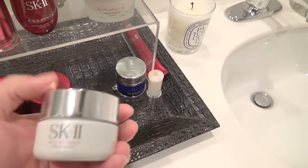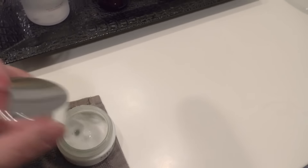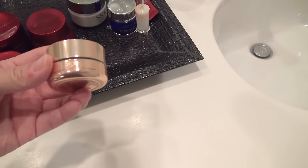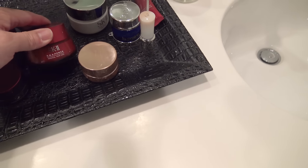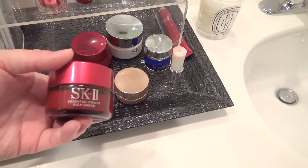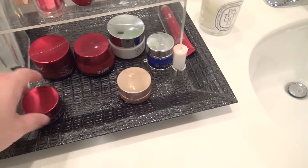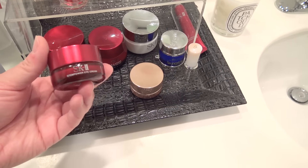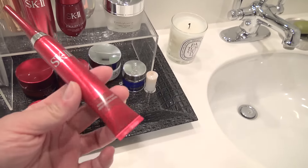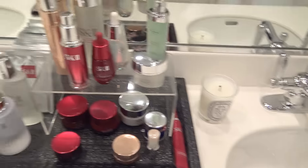Oh my goodness, this is the bomb - the Skin Refining Treatment. I really use this - watch, it's almost empty because I use it every single day. It helps me exfoliate my skin and keep my skin clean. I also use the LXP Eye Cream RNA Power - brand new, the US doesn't have it yet but I got it in Asia. Sometimes when it gets really cold I use a rich cream for a little more hydration, because winter here in the US is very dry. And the Eye Cream Stem Power - in the US it's called Essential Power Eye. Now because I'm getting older I've been using the Wrinkle Specialist around the wrinkle area, and there's also the lip treatment.